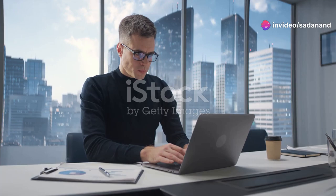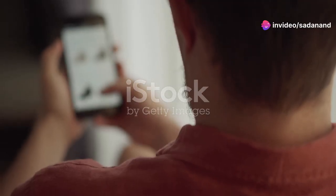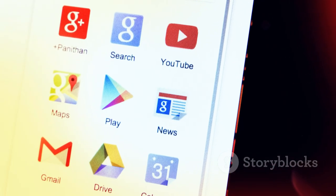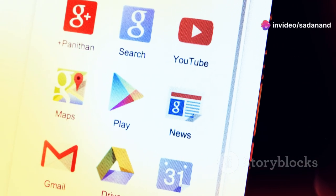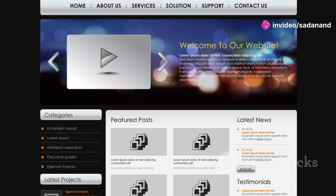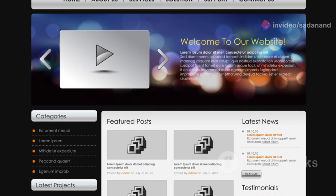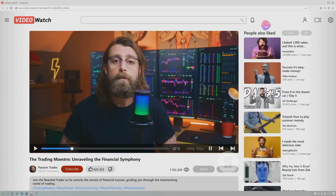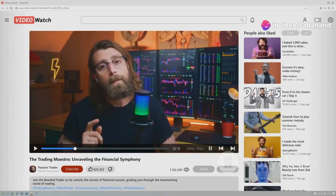Next up, let's talk about making your internet experience even better. We're starting with the Chrome Web Store. Think of it like an app store, but for your browser. It's packed with extensions, themes, and apps that add extra features to Google Chrome. Want to block ads? There's an extension for that. Want a dark mode for every website? Theme it up. It's super easy to use — just search for what you need, click 'Add to Chrome,' and you're set. Manage and remove them anytime in your browser settings.